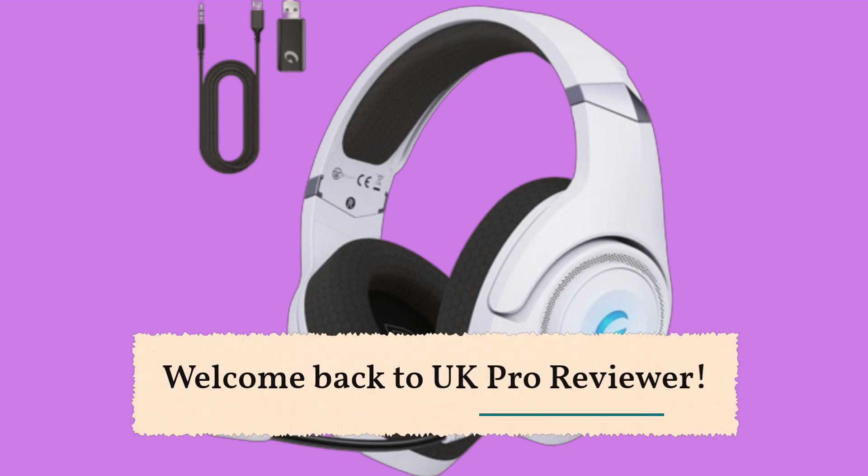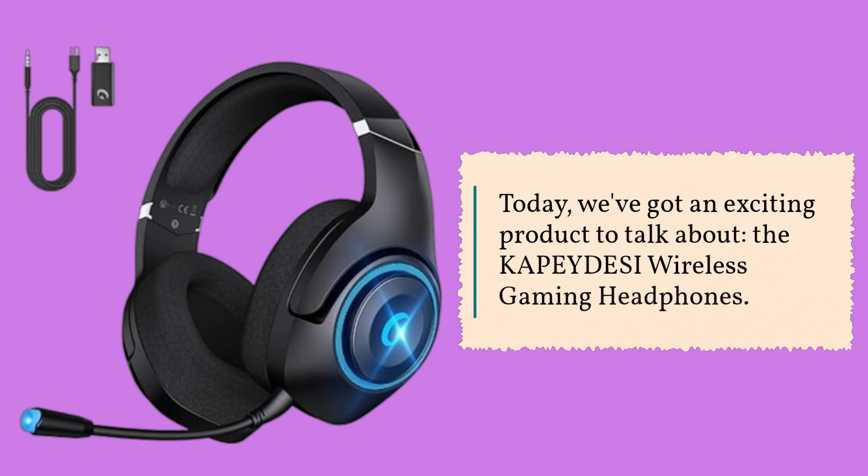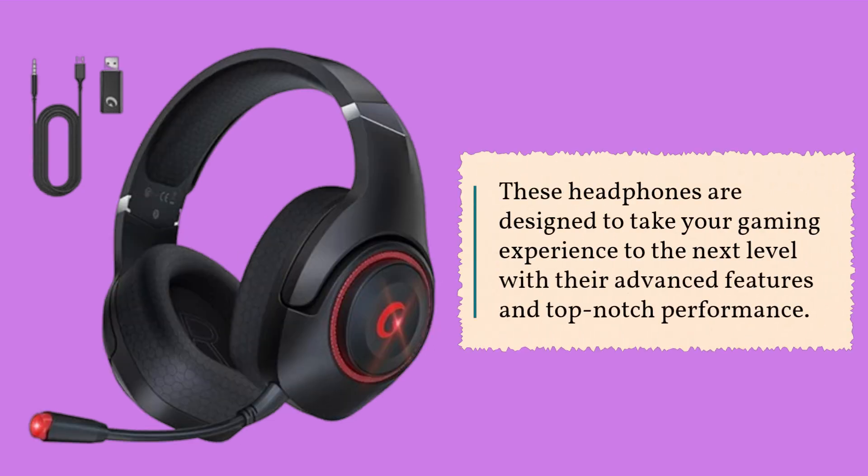Welcome back to UK Pro Reviewer. Today, we've got an exciting product to talk about: the KAPEY DESI Wireless Gaming Headphones. These headphones are designed to take your gaming experience to the next level with their advanced features and top-notch performance.